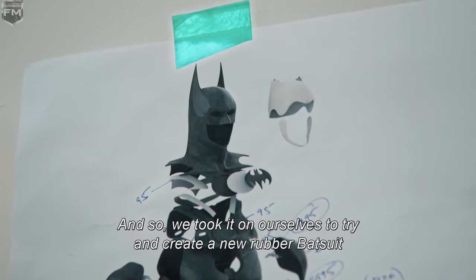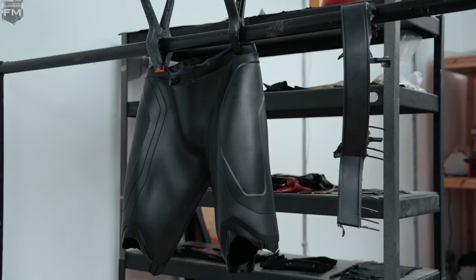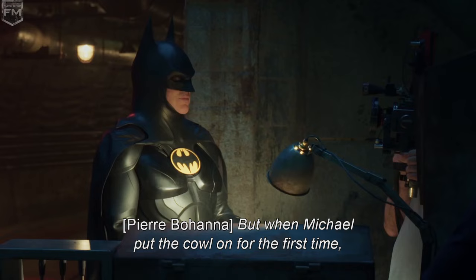So we took it on ourselves to try and create a new rubber Batsuit that would be much more flexible, much more comfortable, much more usable.